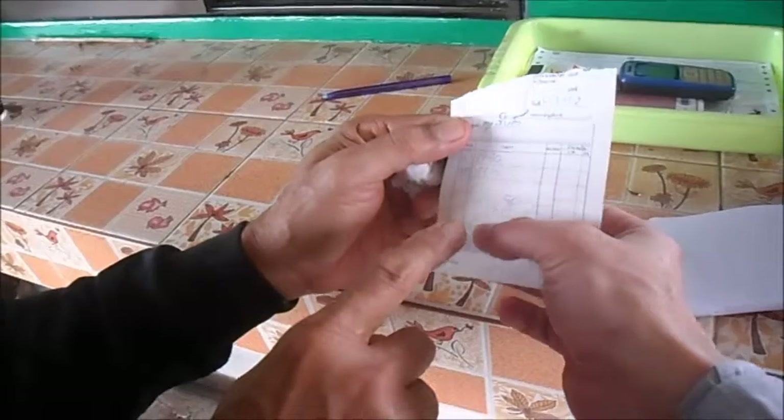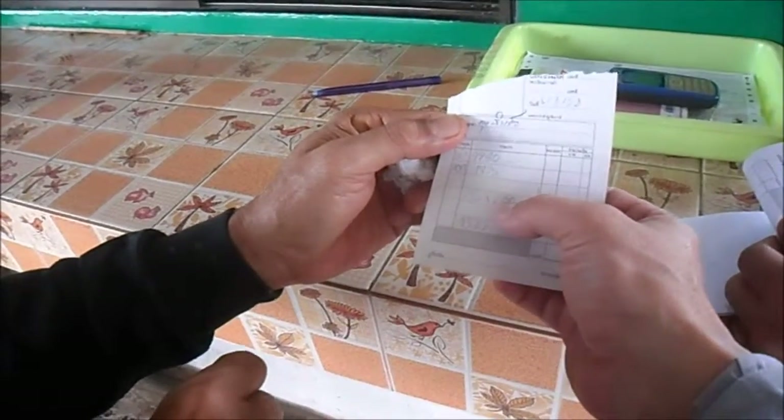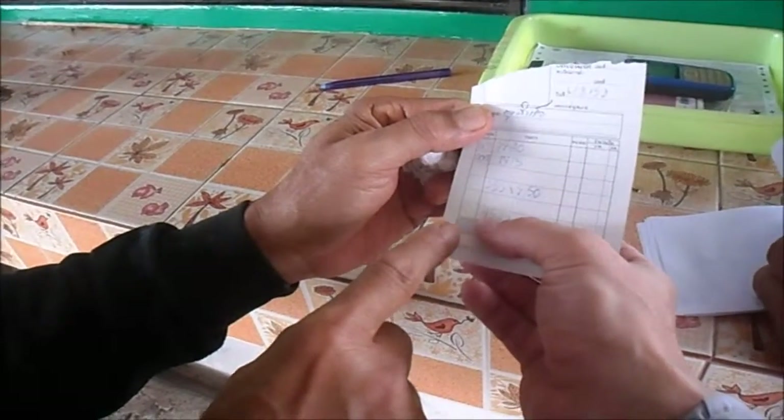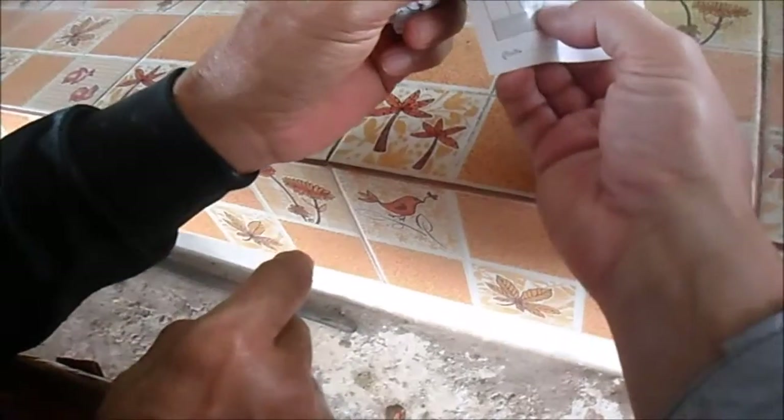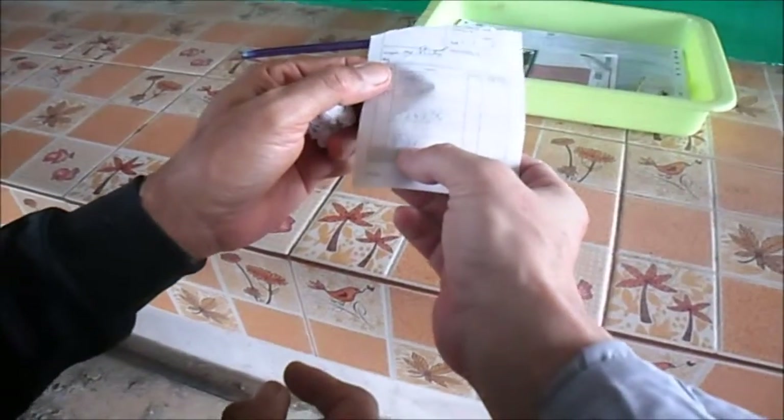So it's 555 kilos of palm, at 2.5 baht each. That's 1,387 baht.